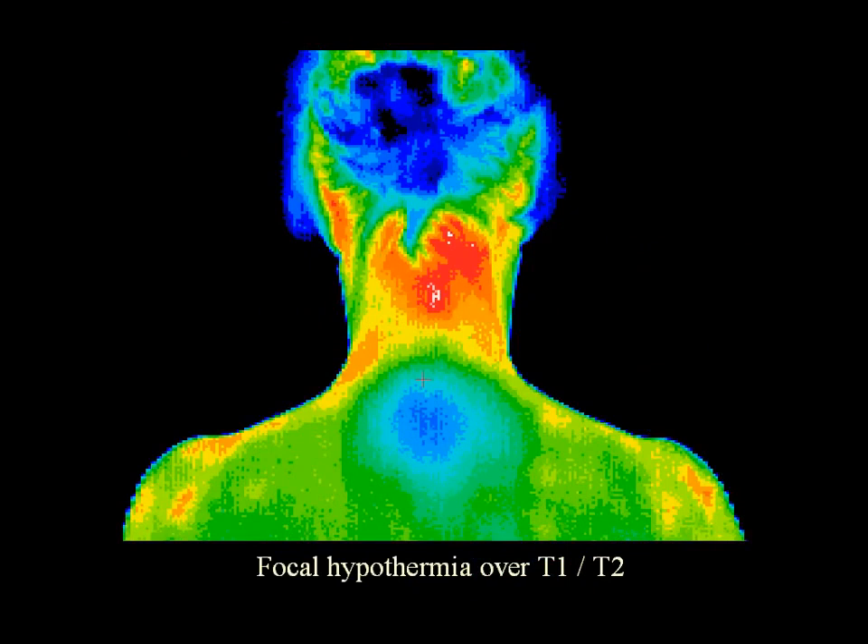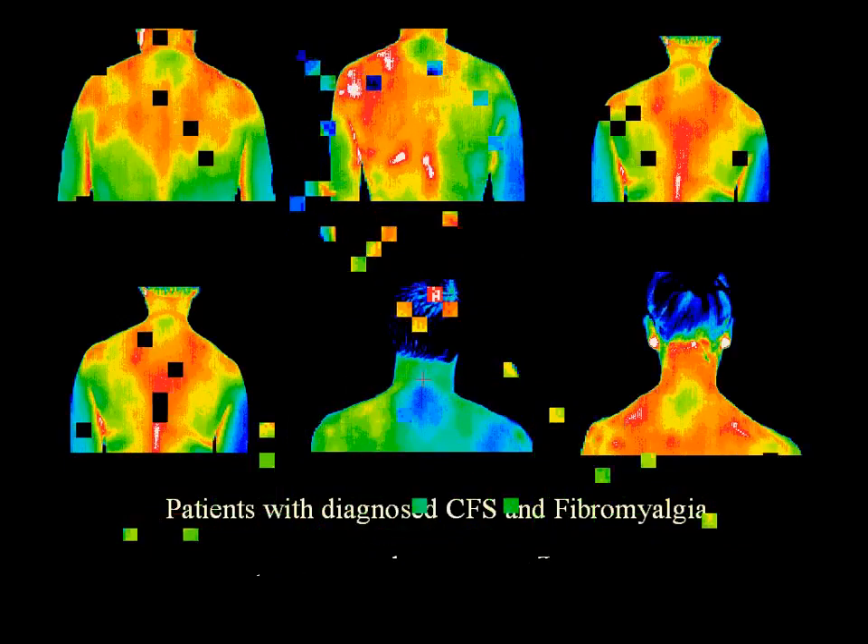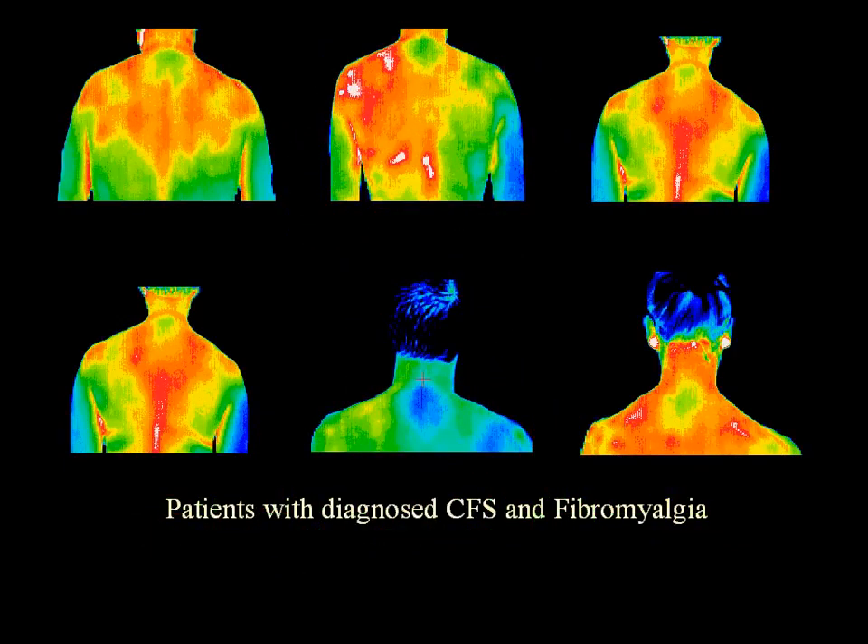Thermography uses the body's sympathetic nervous system control of skin blood flow as a window into the autonomic nervous system. A compromised immune function or autonomic neuropathy will always produce a distinct area of hypothermia over the T1 and T2 region on the back — it looks like a giant blue bullseye. One hundred percent of patients with positively diagnosed autoimmune related conditions exhibit local hypothermia over T1 and T2. These patients all suffer from chronic fatigue syndrome and fibromyalgia. The reliability of this phenomenon allows us to monitor the response to treatment and rehabilitation over days, weeks, or months.